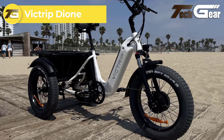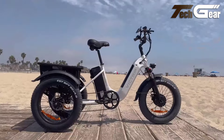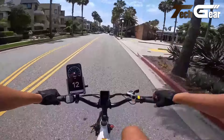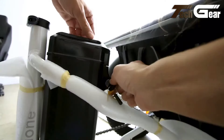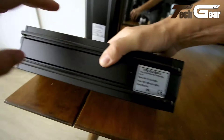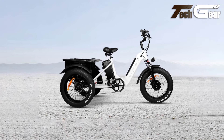The Victrip Dione electric trike, priced at $2,199, is a remarkable addition to the e-trike market. Powered by a 750-watt motor, it reaches speeds of up to 25 miles per hour and effortlessly tackles hills, making it ideal for both urban and suburban commutes. Its 31.5-amp-hour Li-Ion battery offers an impressive range of up to 100 miles, with a quick 4 to 6-hour recharge time.